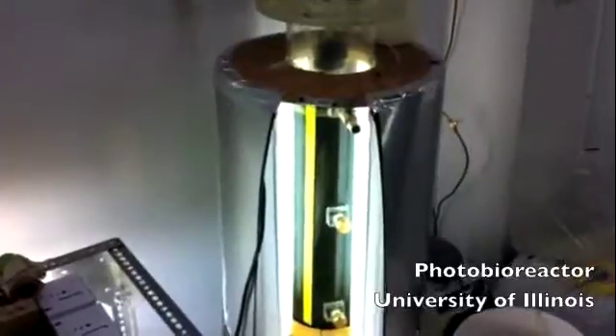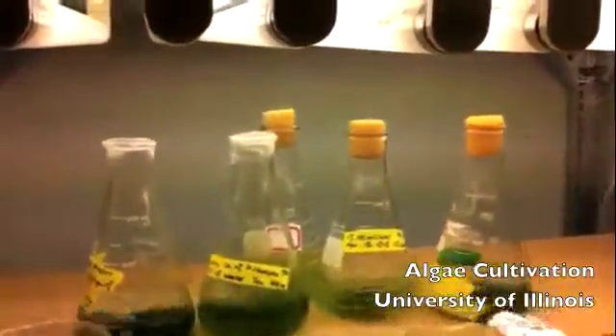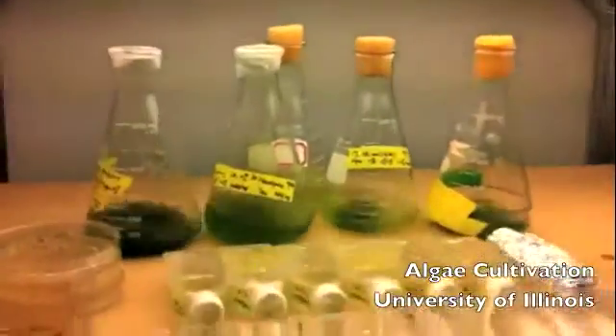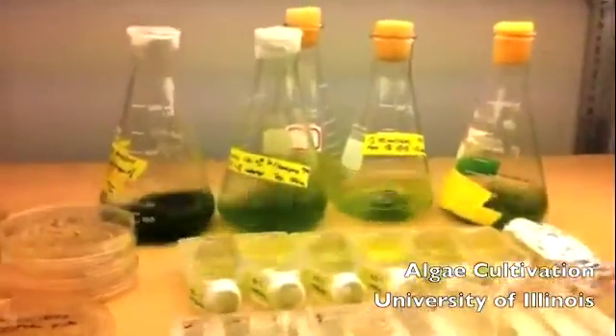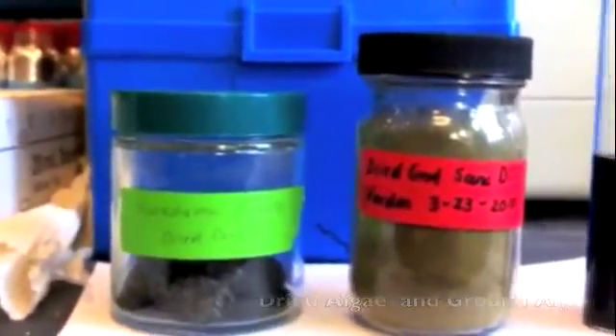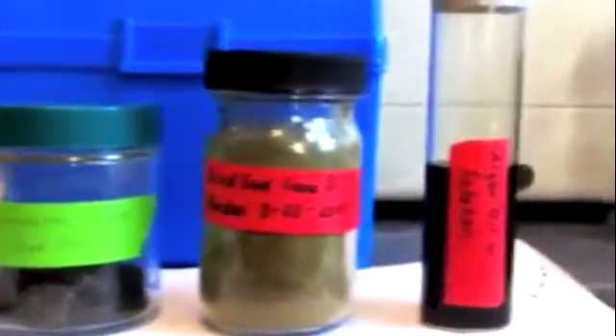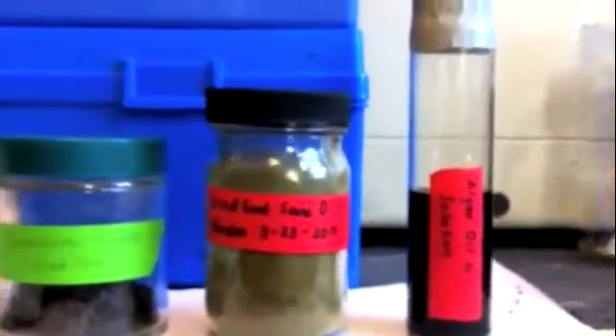Current algal biofuels tend to use high-lipid algae to produce biodiesel. However, high-lipid algae has a slower growth rate and thus a higher chance of getting contaminated. Also, a key step of the extraction process is the dewatering of the biomass, which can be a very energy-intensive process. These hurdles have to be addressed in order for algae to be the fuel of the future.